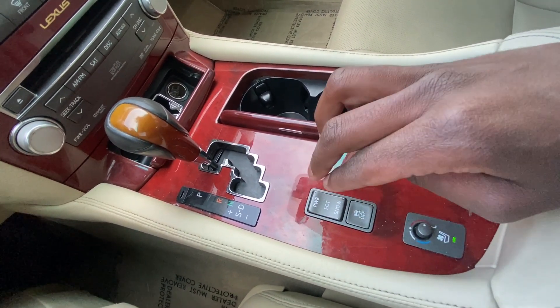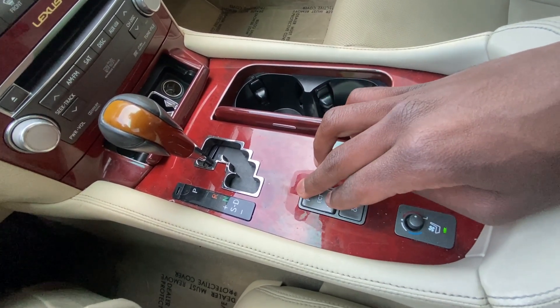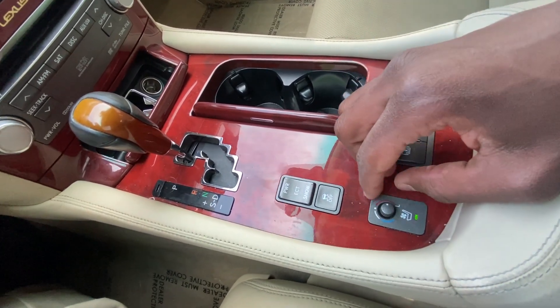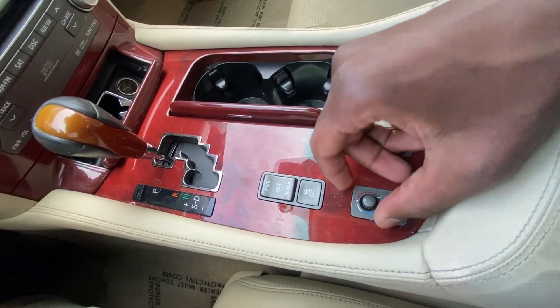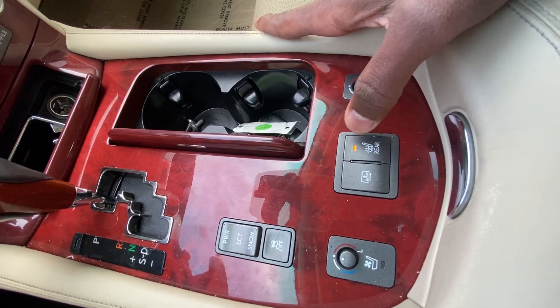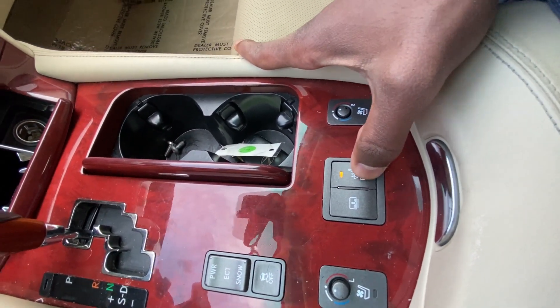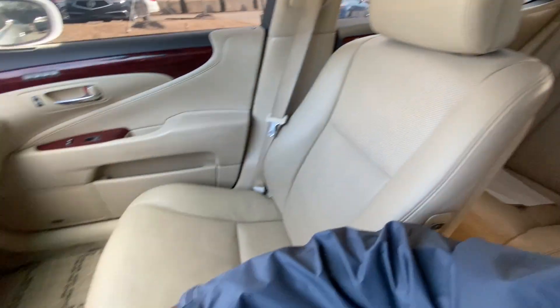We have our traction modes here, so we can put it in either power or snow mode, and then we can toggle the traction control on and off. Here we have our heated and cooled seats for the driver and front passenger, we can toggle the rear heated seats in the back, and you can power that rear blind from up here as well.